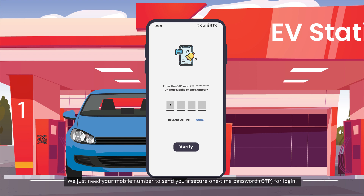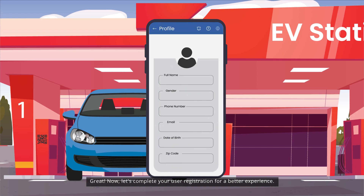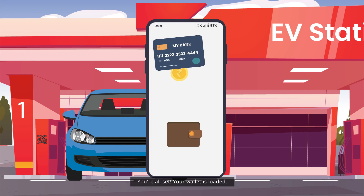Great, now let's complete your user registration for a better experience. Could you fill in your details? Sure, here you go. Perfect — with your registration done, let's top up your wallet.